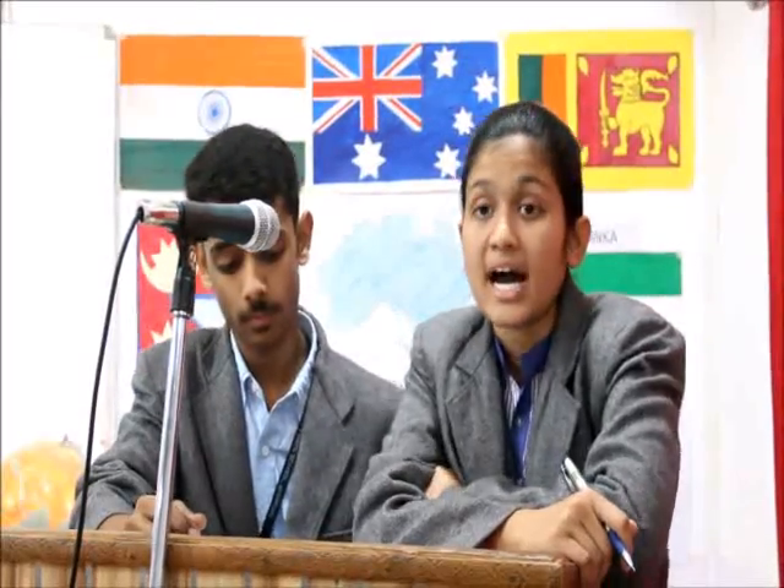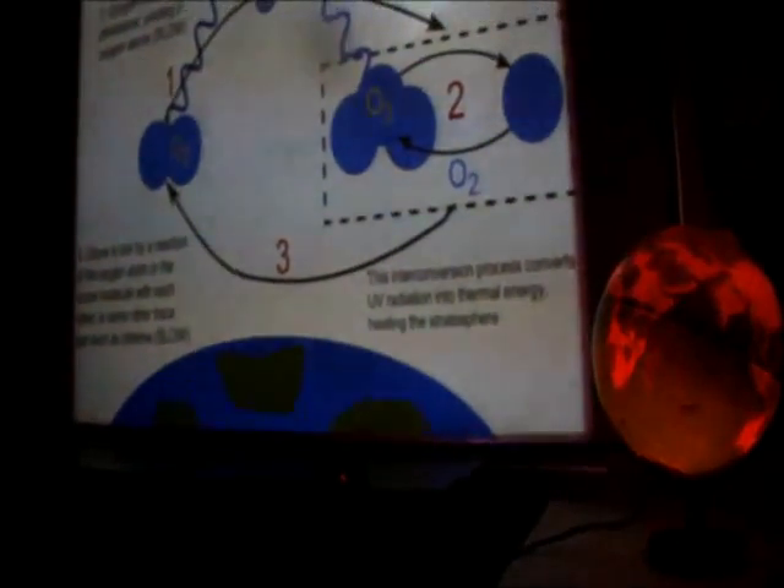Ozone represents a substantial barrier. Volcanoes play an interesting role in the decreasing of ozone layers. The ozone layer provides high clearance, blocking out harmful ultraviolet radiation from the sun. Although when the ozone layer thins, UV rays can get through and cause damage to human life.